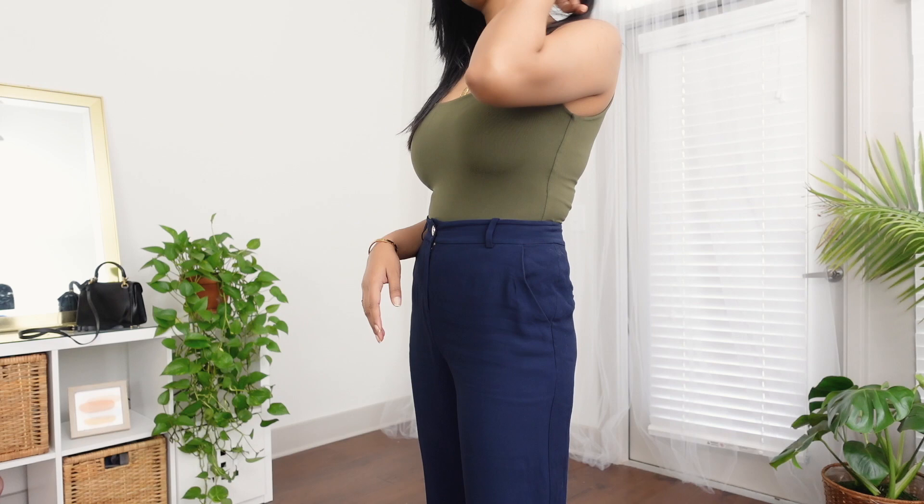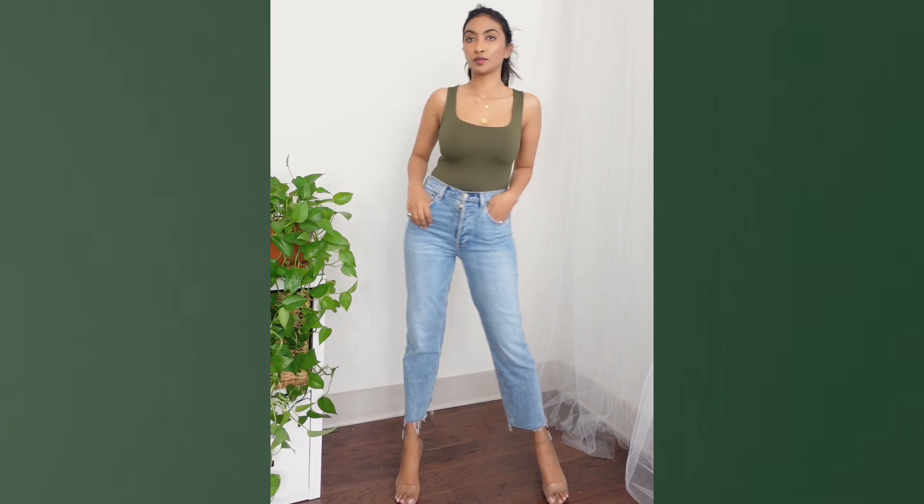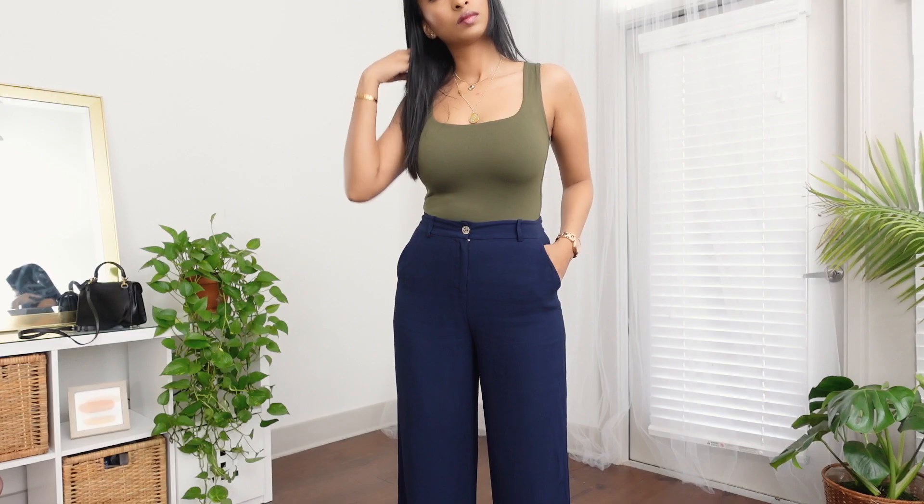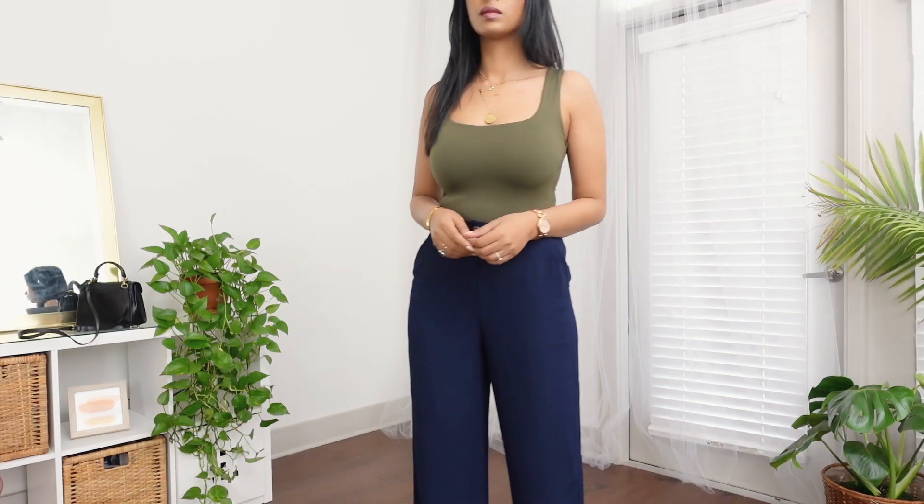Since we're talking about versatile pieces, I want to show this tank top from Zara. This isn't new — I got it last February or March — but it's so versatile. You can wear it with denim, pants, and since spring and summer are around the corner, with a denim jacket too. The fabric is absolutely amazing. I have this same style in a few other colors: black, nude, and pale pink. The best part is it's super inexpensive — around 19 or 20 dollars — but the fabric looks really expensive. Definitely recommend it.